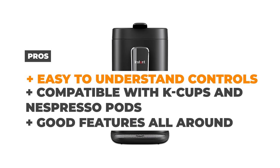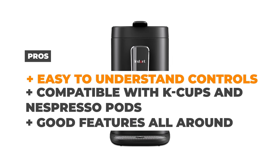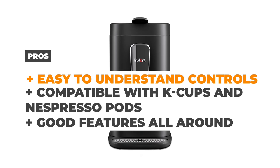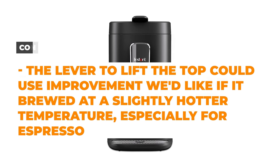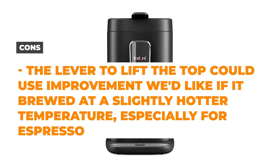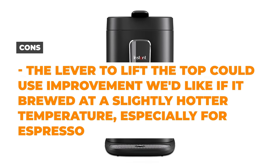The pros are that it has easy-to-understand controls, it's compatible with K-Cups and Nespresso pods, and has good features all around. The cons are that the lever to lift the top could use improvement, and we'd like if it brewed at a slightly hotter temperature, especially for espresso.